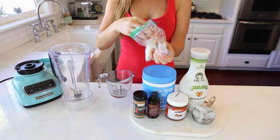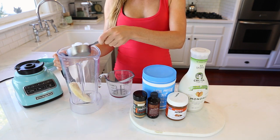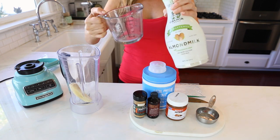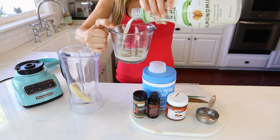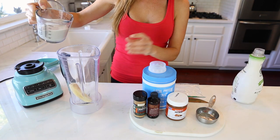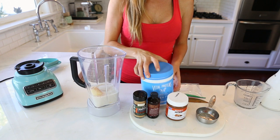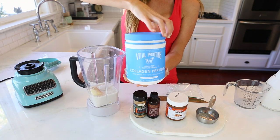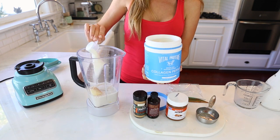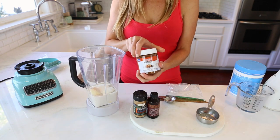Grab that frozen banana. You can always make cookies when those bananas go too ripe, or just cut them up and freeze them for smoothies. Dump in a half a cup of ice. We're going to use one cup of almond milk, but keep in mind if you don't want it as liquidy or you want it really thick — or even want to make a nice cream — just cut down on the milk. Then two scoops of the collagen peptides from Vital Proteins. It's unflavored, blends in really well, and you get tons of protein without any added sugar or texture.